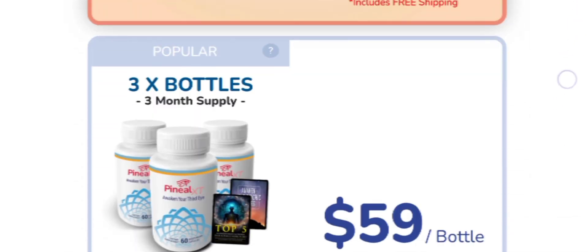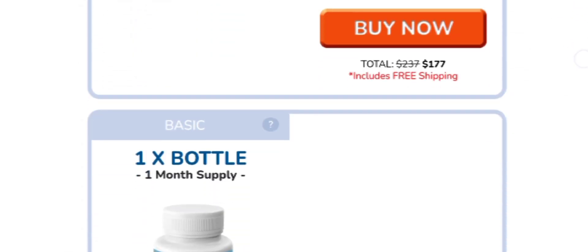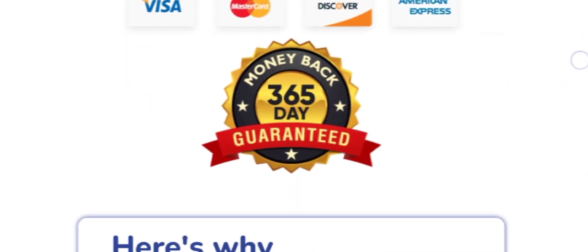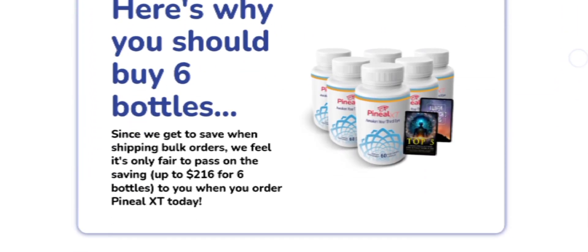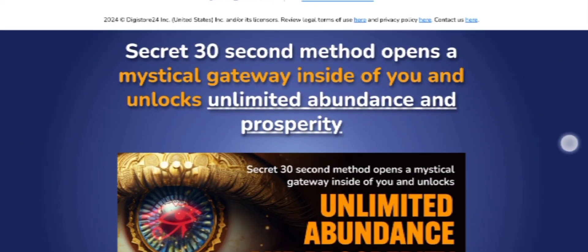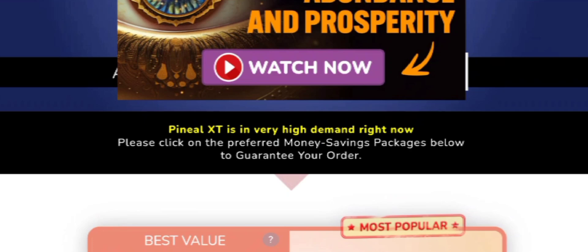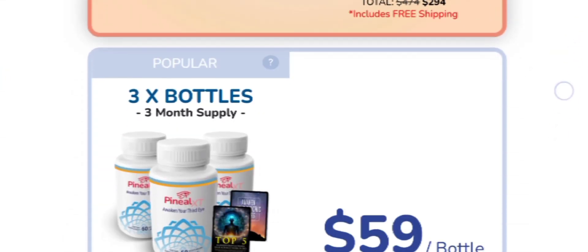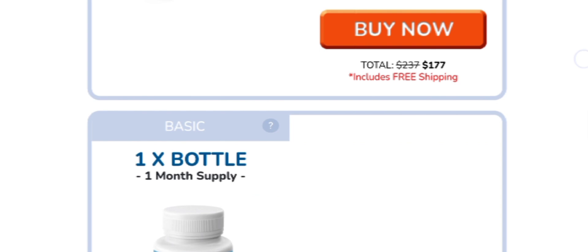One great thing about Pineal XT is that it is made with natural ingredients and contains no side effects, GMOs, or toxins. The secret behind Pineal XT lies in its blend of natural ingredients carefully chosen to stimulate and enhance the pineal gland. The formula includes key elements like a detox blend.